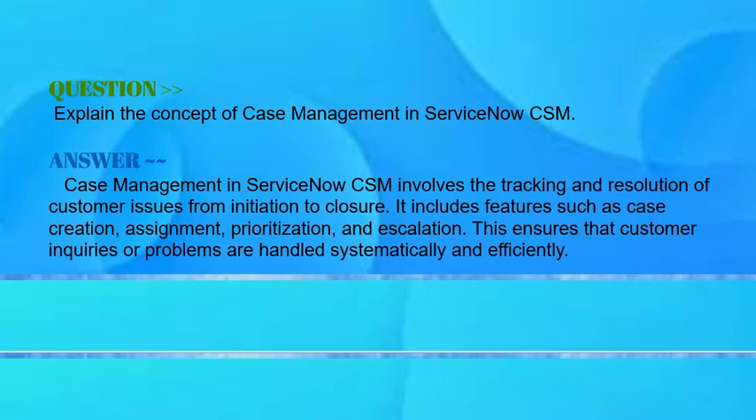Explain the concept of case management in ServiceNow CSM. Your answer should be: case management in ServiceNow CSM involves the tracking and resolution of customer issues from initiation to closure. It includes features such as case creation, automation, assignment, prioritization, and escalation. This ensures that customer inquiries or problems are handled systematically and efficiently.